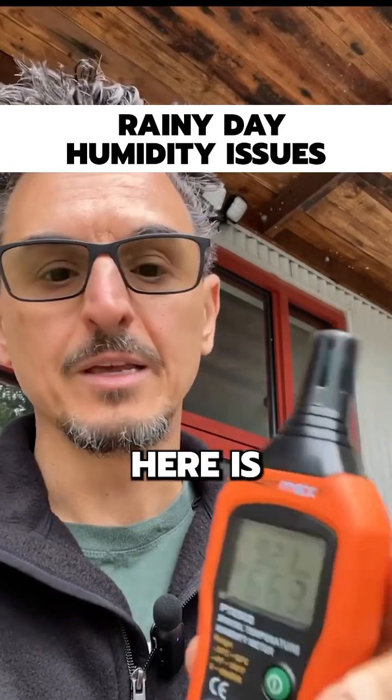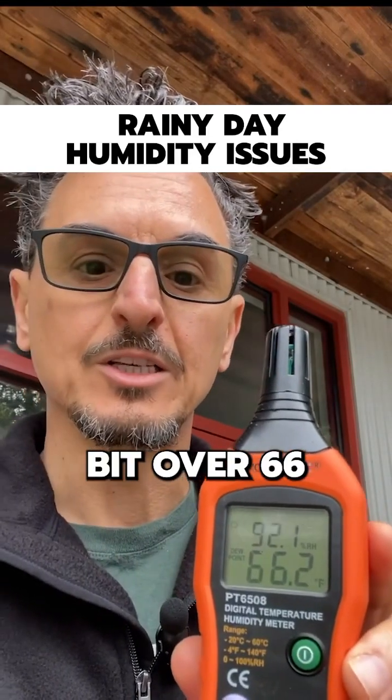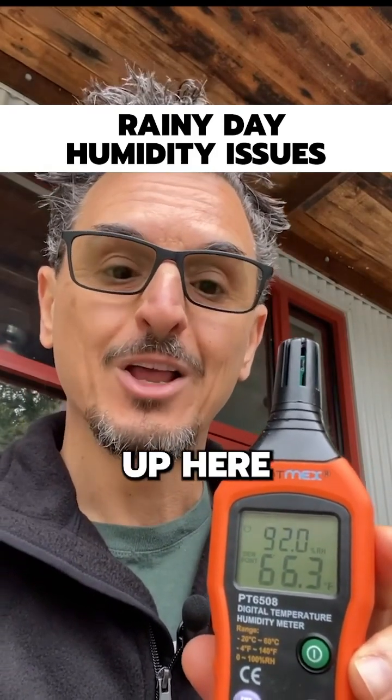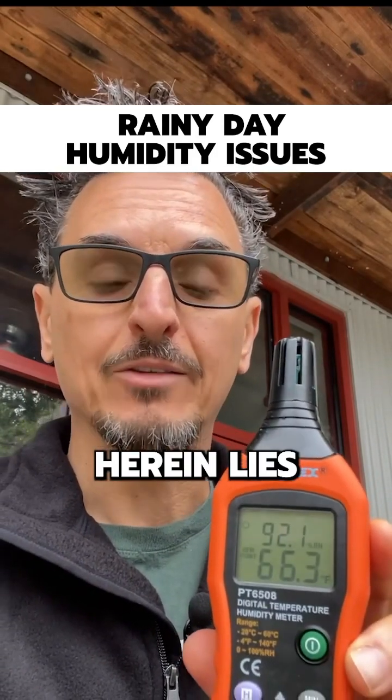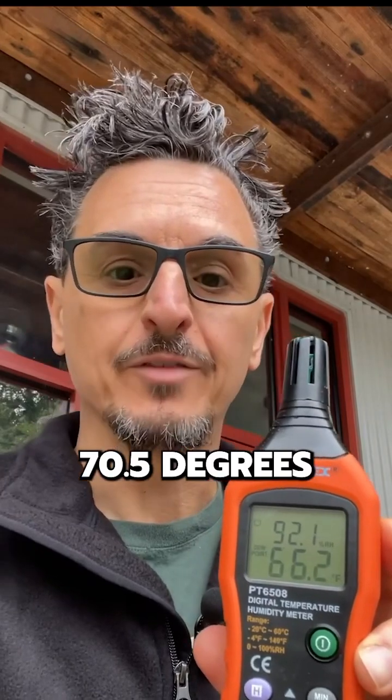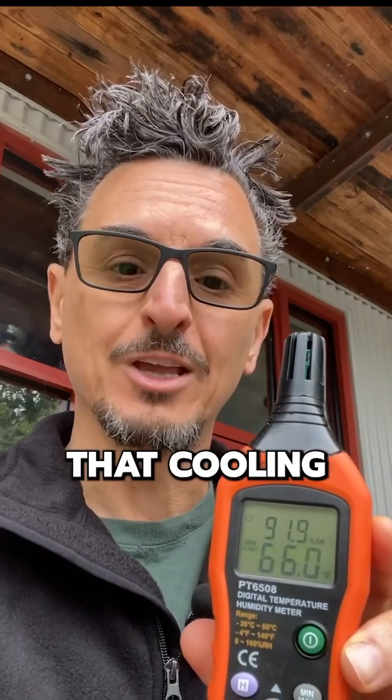The dew point out here is a little bit over 66, so a typical cool rainy day up here in the mountains. Now herein lies the issue. In my office behind me the temperature is 70.5 degrees, but the thermostat is set at 72. So as you can imagine, that cooling system is not going to come on for quite some time — probably for a few hours this morning.